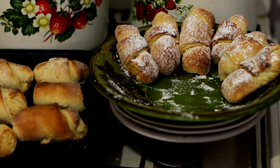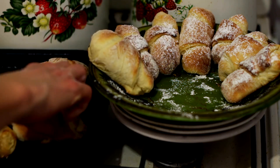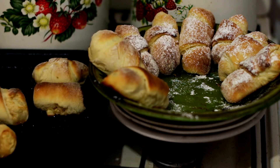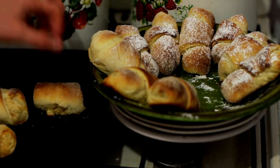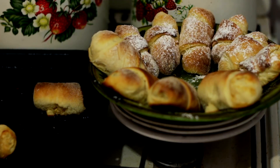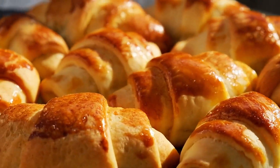Did you know that the world's largest croissant was over 3,000 feet long, created in the Netherlands? Or that there's a National Croissant Day celebrated on January 30th each year? And if you're ever in the mood for a luxurious splurge, you can find a $1,000 croissant topped with gold leaf in New York City. Talk about a golden breakfast!